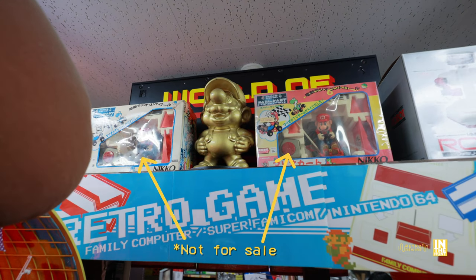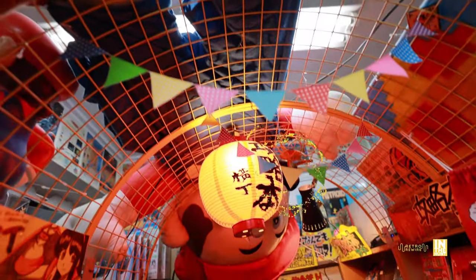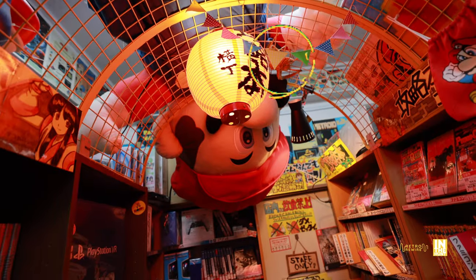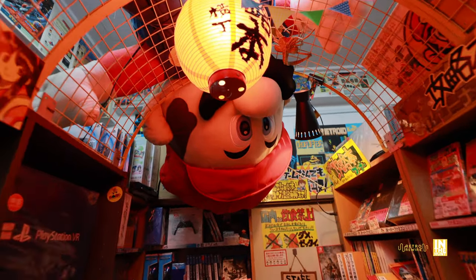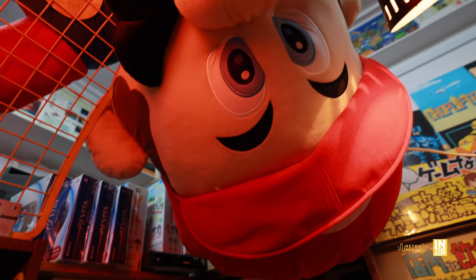And then we have these old school RC Mario Kart units, which I had no idea existed. And then here we have a facehugger next to a huge freaking plushie doll. I really like that facehugger next to this humongous plushie doll — it's probably one of the bigger Mario ones that I've seen.